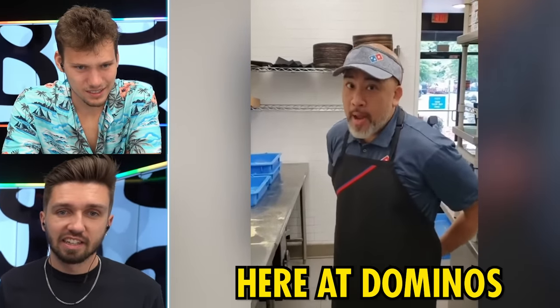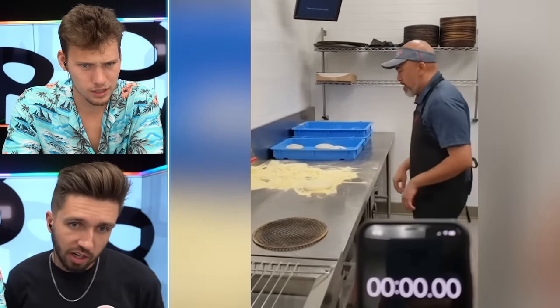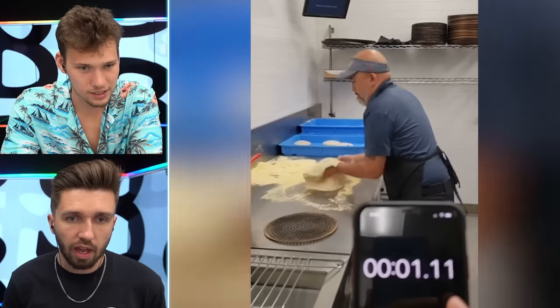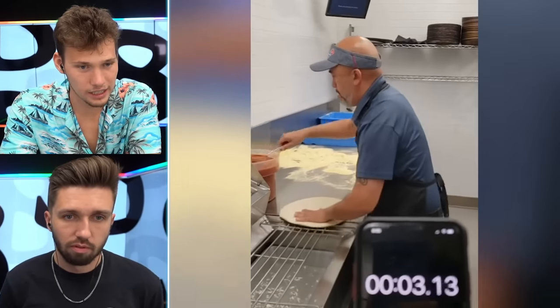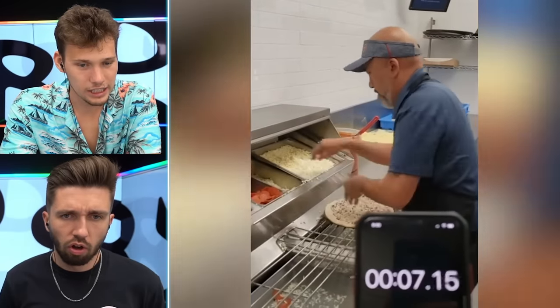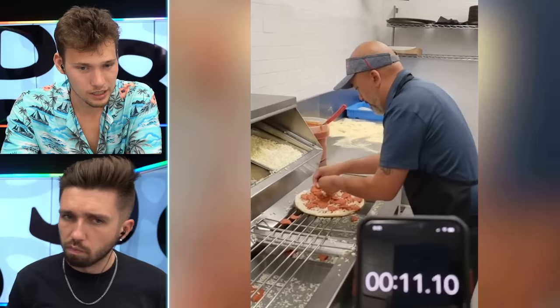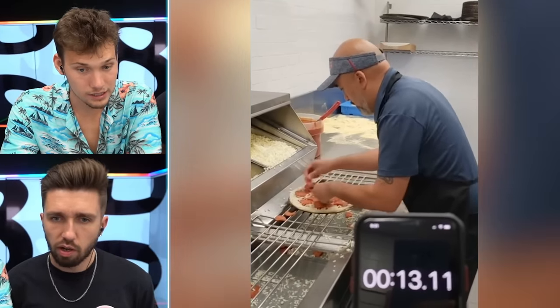World's fastest pizza maker here at Domino's. Bro said he's the world's fastest pizza maker? Show me your skills — they're never that fast. I'm guessing 13 seconds. He gets it out instantly. Sauce is on. He's going fast but he's also being efficient and doing a good job. I said 13 seconds — what are we at? 12! One second off, not bad. That's crazy. That's what I'm talking about.